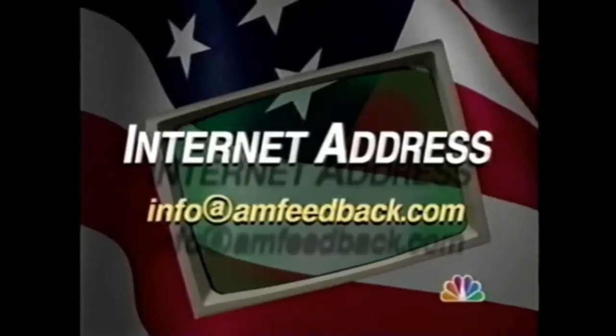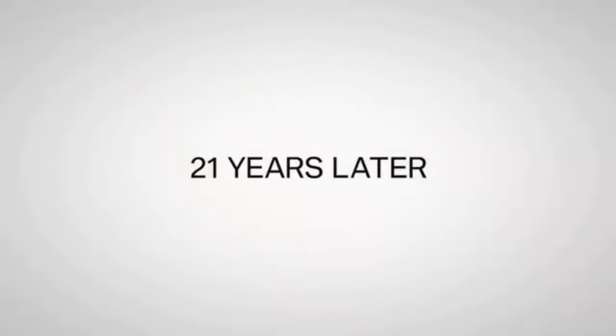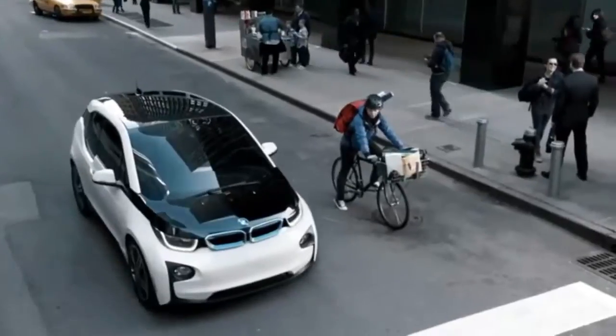I mean, what is internet anyway? What do you write to it like mail? Here's Allison. Can you explain what internet is? See, that's what I said.